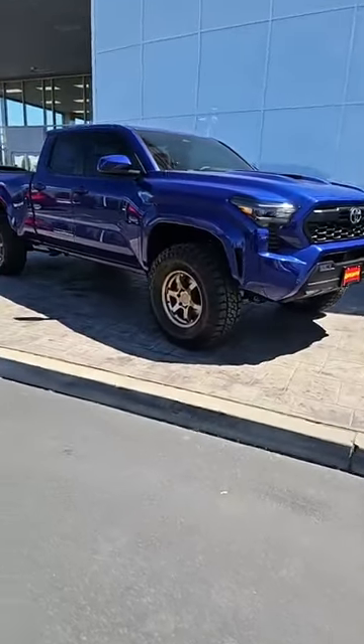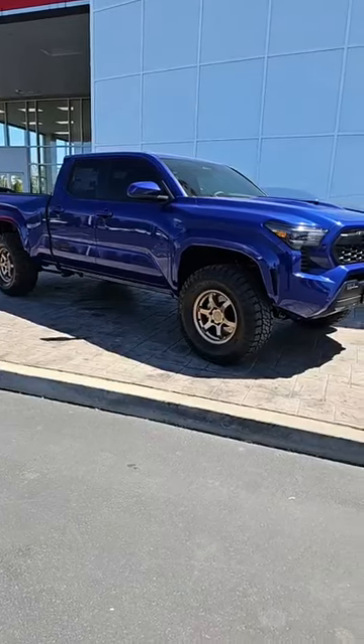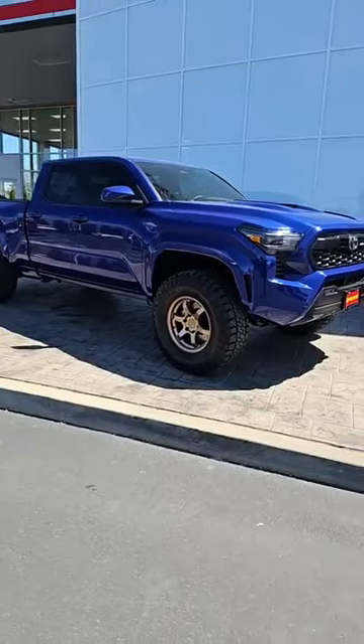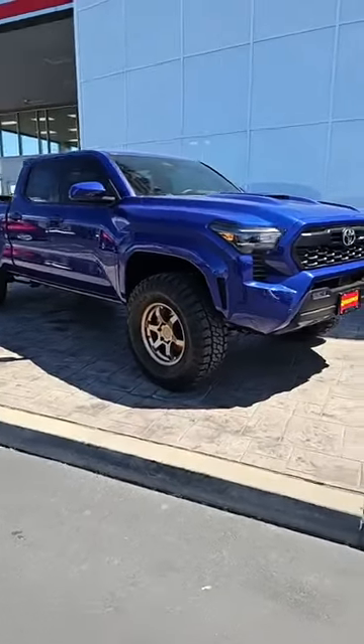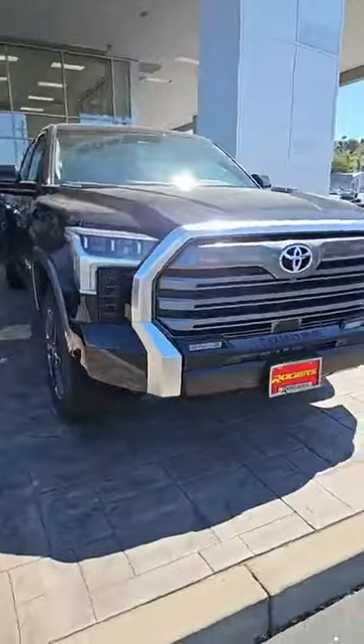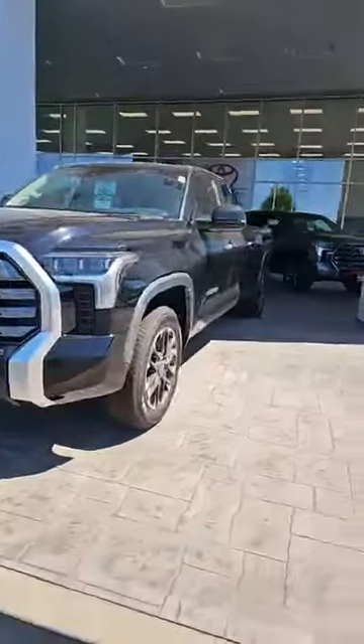Truck Month is going on all month long during the month of May. We have all new 2024 Toyota Tacomas arriving almost daily now. Here's one that we just recently RMX'd — a TRD Sport 24 Tacoma. We have discounts up to $7,000 on the 2024 Toyota Tundra.